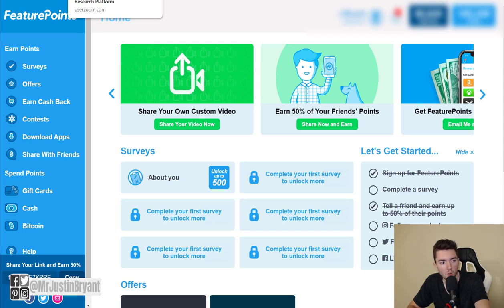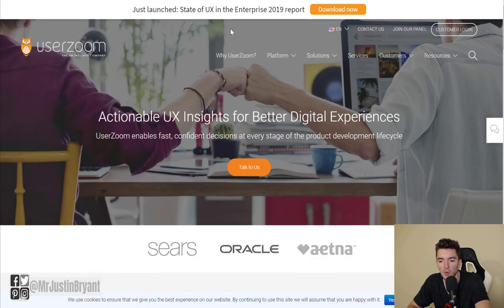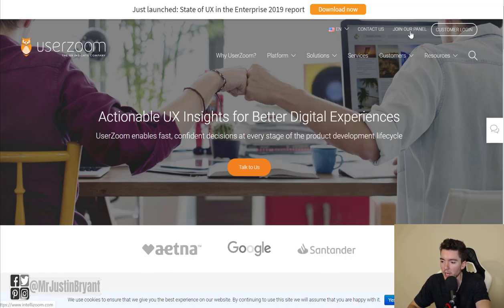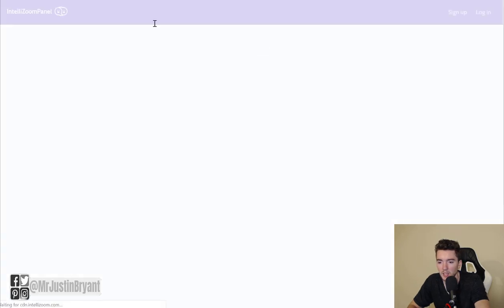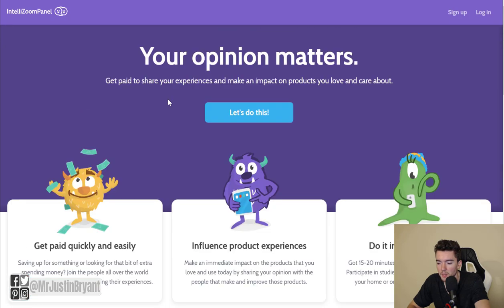If you want to do testing of apps and websites via your computer, you can start with userzoom.com. UserZoom pays you around $2 for a standard survey and about $10 for an audio/video test, which takes 10 to 20 minutes to complete. Go to userzoom.com and click 'Join Our Panel' in the top right — it'll redirect you to IntelliZoom, where you can get paid to become a tester.